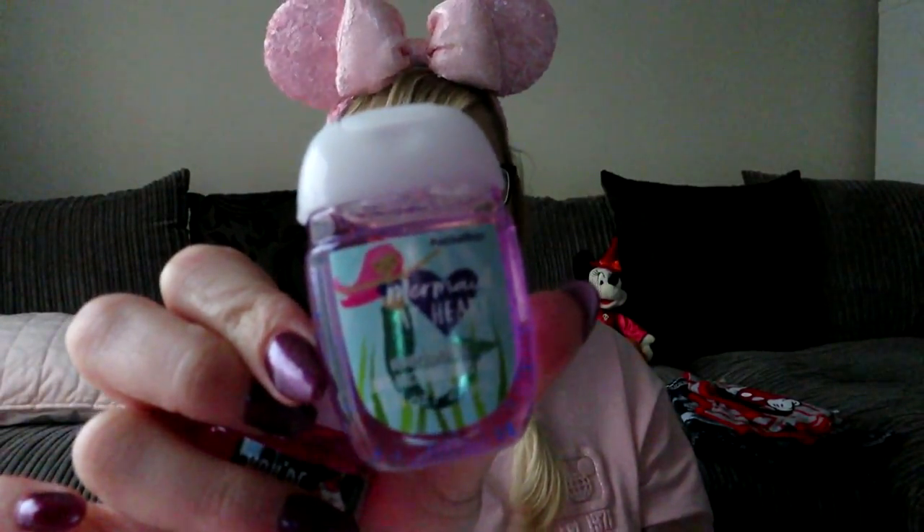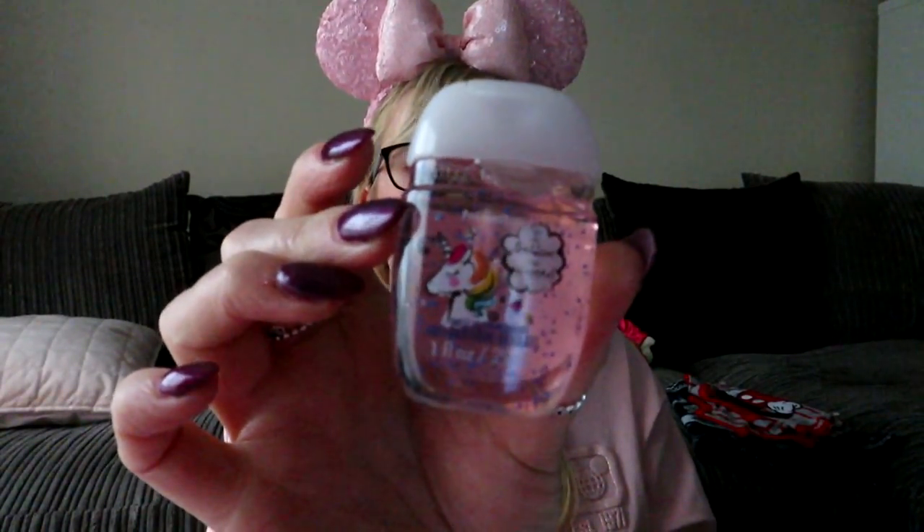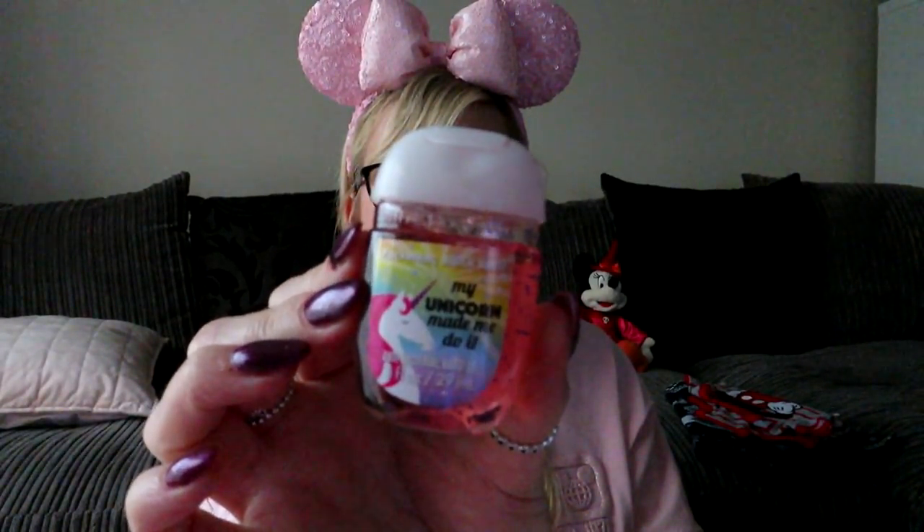Then we went into Bath & Body Works and picked up some hand sanitizers — as you do! I got a Mermaid at Heart one, a Your Magic one, an I Believe in Humans unicorn one, a Ghoul Friend Halloween inspired one, and a My Unicorn Made Me Do It one. These are five for six dollars — so cute to take to work or keep in your handbag. They smell so nice.